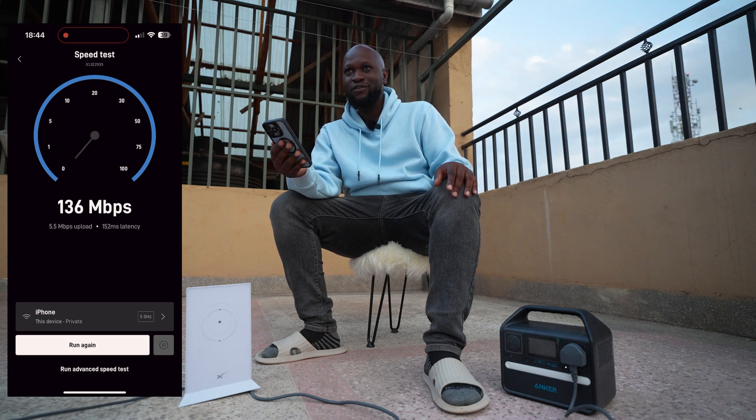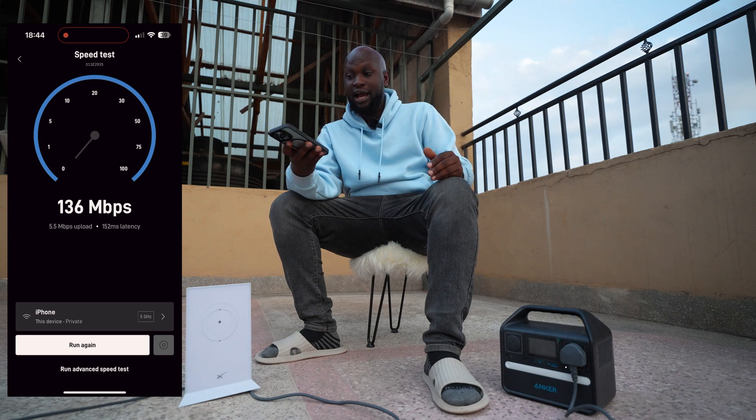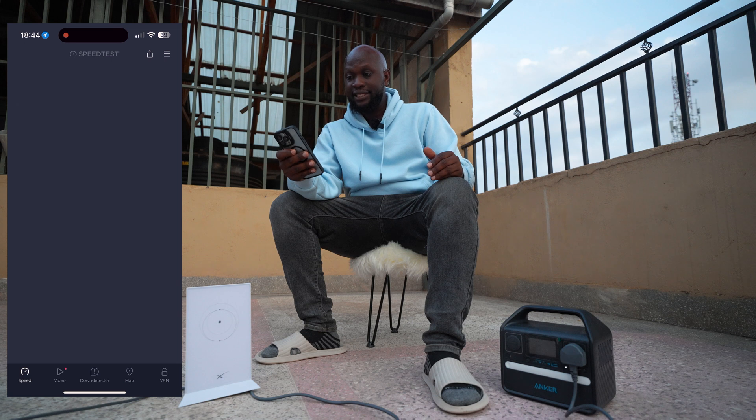You can't compare 5 to 80 — that's over 20 times the difference. While you are in the city in Nairobi I think it's advisable to just stick to your Safaricom or your home Wi-Fi because it's really that good. Let me do another speed test on Speedtest.net now for the Starlink setup.